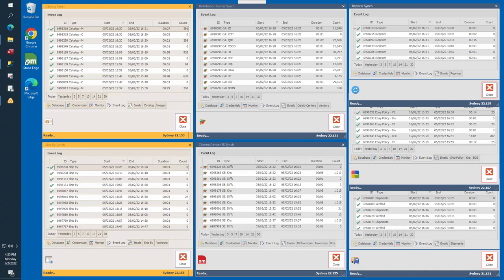All synchronizers share common elements and behavior. Each synchronizer has tabs located across the bottom which support various tasks. All synchronizers have a database, credentials, monitor, event log, and emails tab.